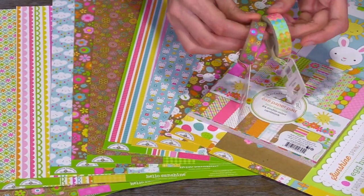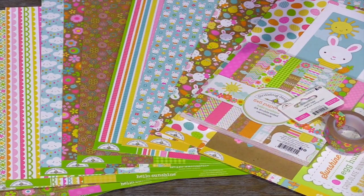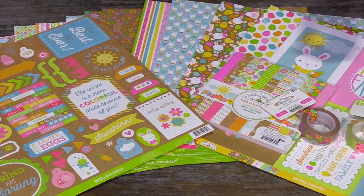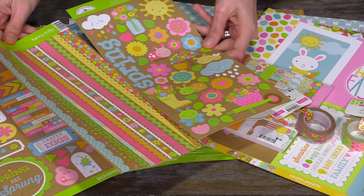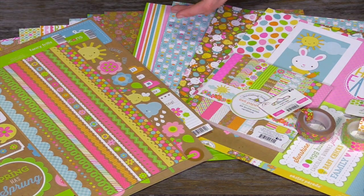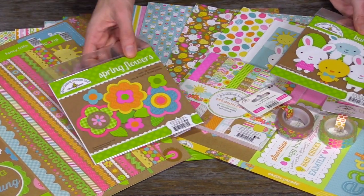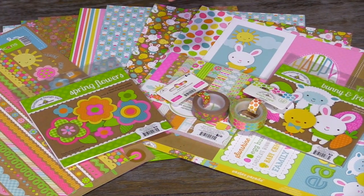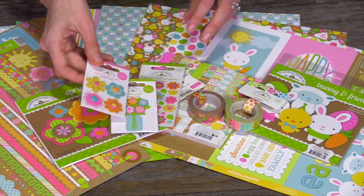There's fun coordinating washi tape — they match either. This is the Hello Sunshine large 12 by 12 sticker set. Hello Sunshine just the frills, stickers, frills and icons. And then there is a Bunny and Friends Easter die cut set, and then spring flowers for the Hello Sunshine set. And then don't forget to pick up the adorable Doodle Pops and Sprinkle shapes.